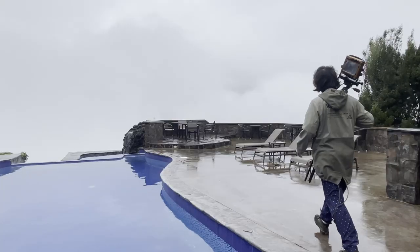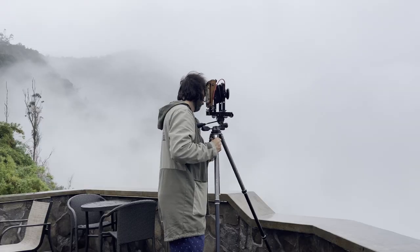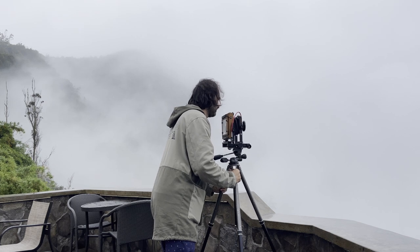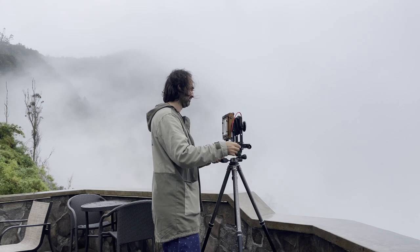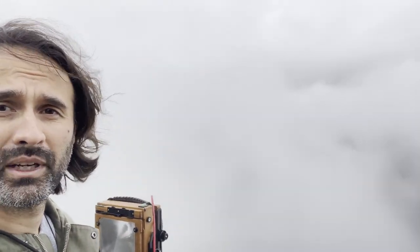It's 6:40 in the morning and I'm ready to take a couple of photos of the landscape. It's a little bit foggy, so let's see what I can do. You can see it's still opening up a little bit.